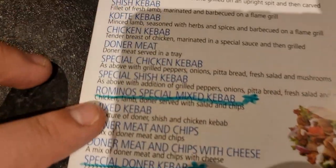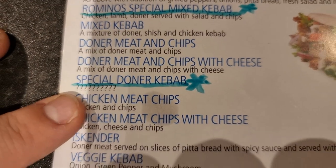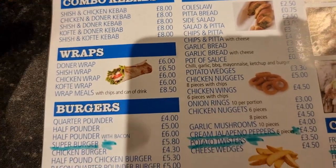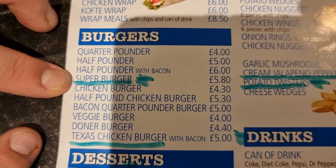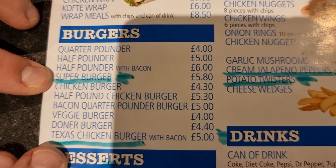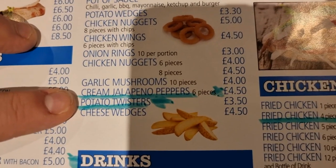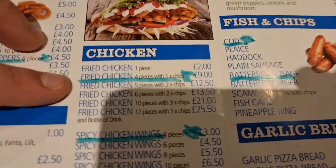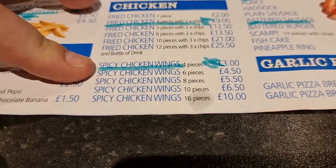We're going to get the Romano's Special Mixed Kebab at £11, and the Special Donner Kebab at £7.50 - that has multiple question marks on the menu so we'll find out what that actually is. For burgers, there's the Super Burger and the Texas Chicken Burger with bacon at a fiver. I'm going to try all the desserts just for novelty - apple pie, chocolate fudge cake, and carrot cake. We'll try the Cream Jalapeño Peppers, Potato Twisters, fried chicken four pieces and chips, and the Spicy Chicken.